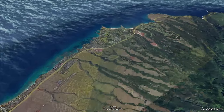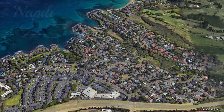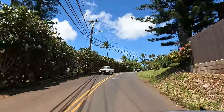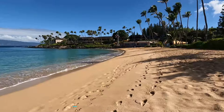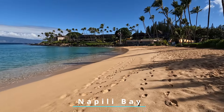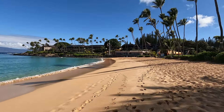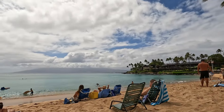Our first stop is just a 10-minute drive north of Kaanapali. We're headed to Napili. This small town is most famous for its crown jewel, Napili Bay. This amazing spot with its golden sands and gentle waves is the perfect spot for a relaxing day at the beach. It's great for swimming, boogie boarding, and stand-up paddle boarding.